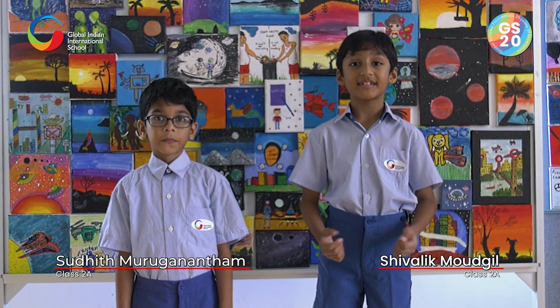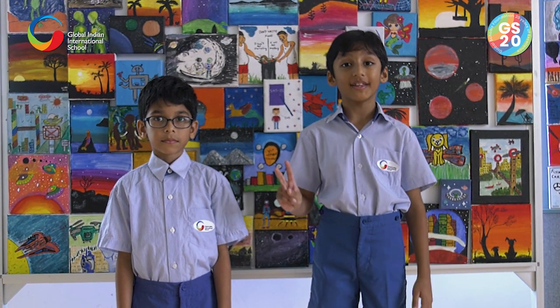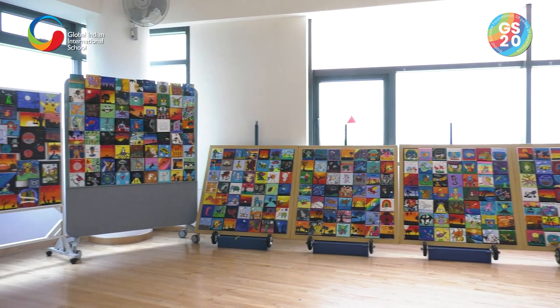Hi! When the GSF exhibition was announced by our school, we were so excited to be a part of our school's 20 years of celebration. Grades 1 and 2 were given the topic of Landscape with Silhouette.